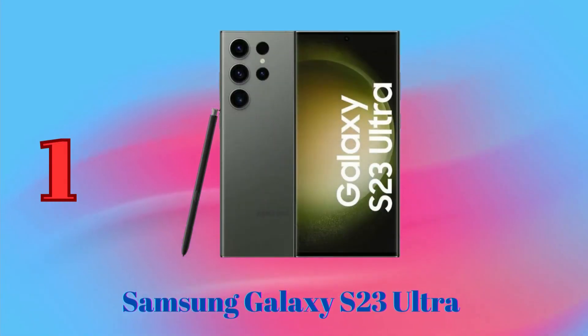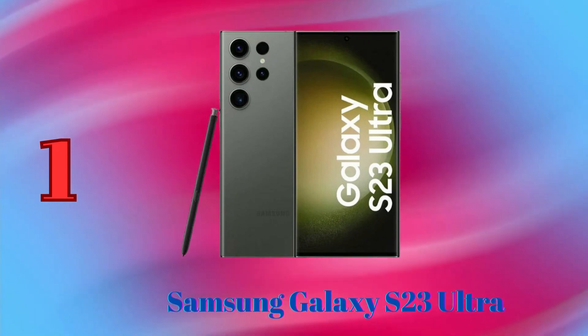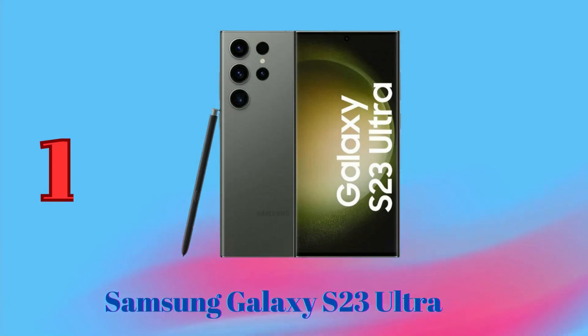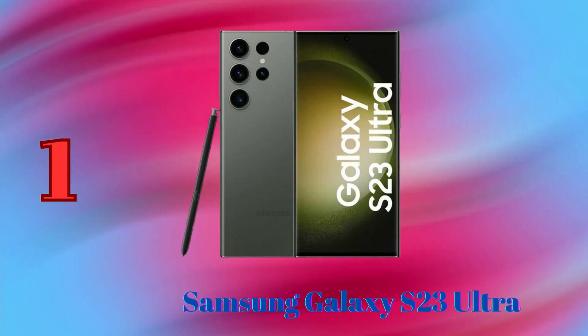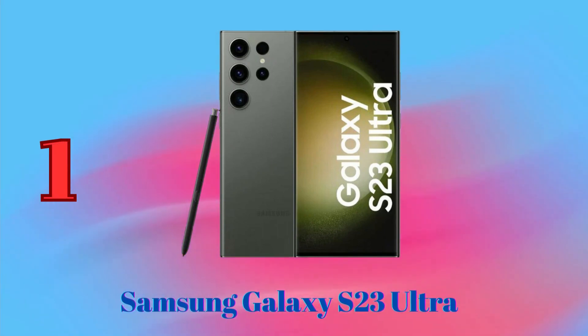Samsung Galaxy S23 Ultra — this phone has a quad camera system with a 108MP main sensor, a 12MP ultrawide sensor, a 10MP telephoto sensor with 3x optical zoom, and a 10MP telephoto sensor with 10x optical zoom. It also has a 40MP front-facing camera. The S23 Ultra takes stunning photos in any lighting condition,